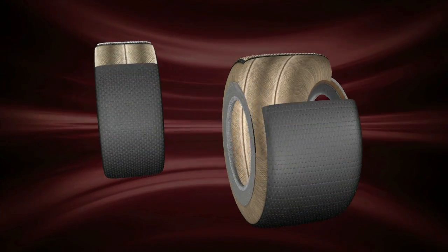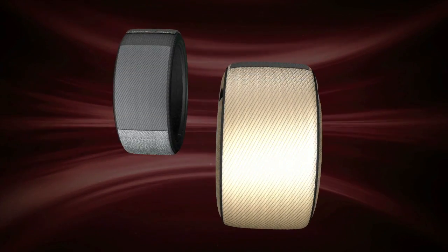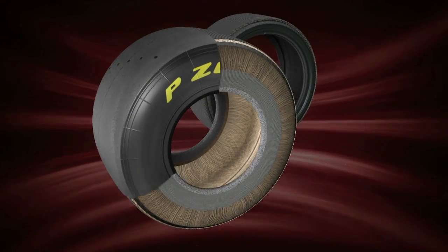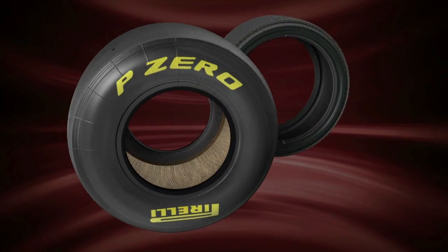The P0 Racing tyre is wider than a normal road tyre, with an extremely rigid internal structure and a high shoulder. The road tyre, by contrast, is characterised by a deep tread pattern and a hard compound in order to guarantee a long life.